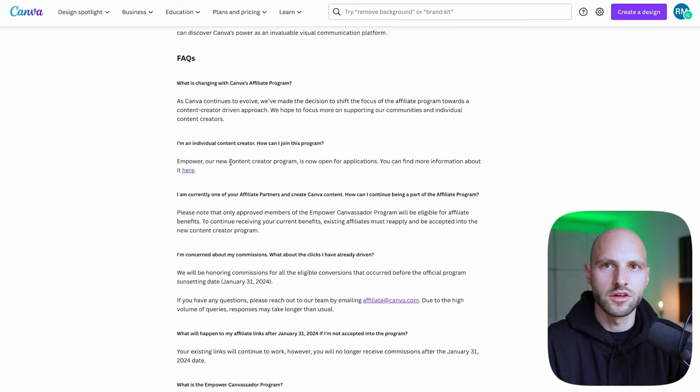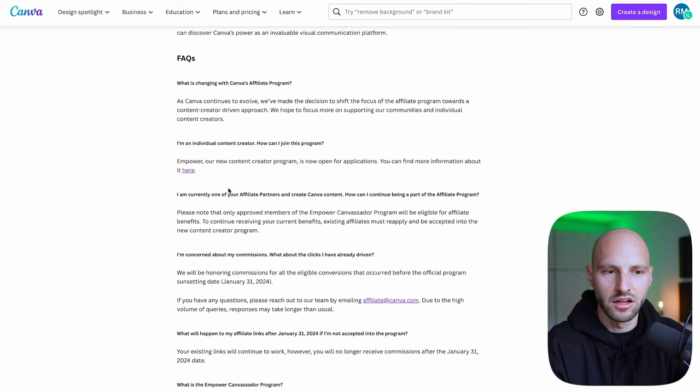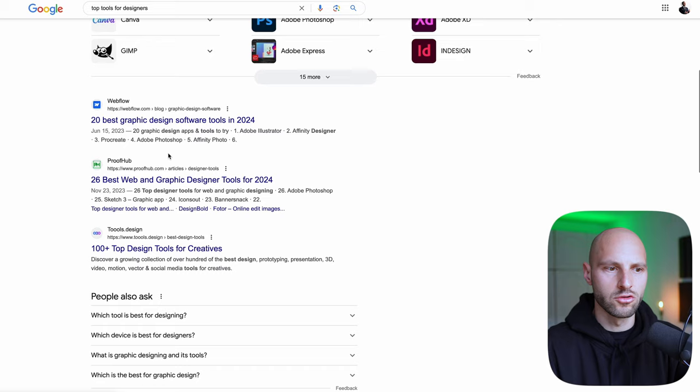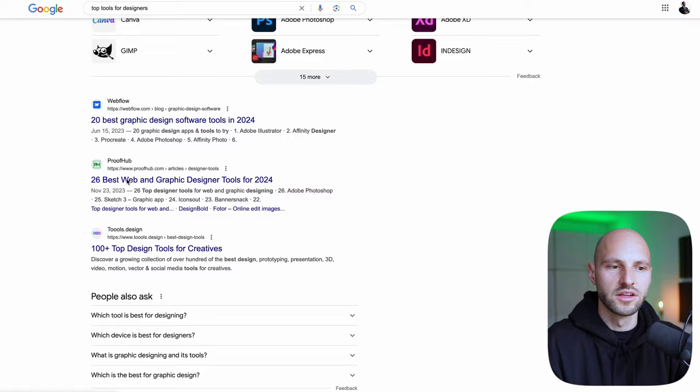Clickera provides an affiliate link inside your dashboard, whereas Canva uses a different network — it's a bit more complicated. You have to sign up for a website called Impact.com and then grab your affiliate link. To keep this tutorial simple, I'll focus on Clickera. But you can go on Google and search 'top tools for designers,' for example, and you'll see lists like '10 best AI tools for designers' or '26 best graphic design softwares in 2024.' I'm pretty sure each of those tools will have an affiliate program.